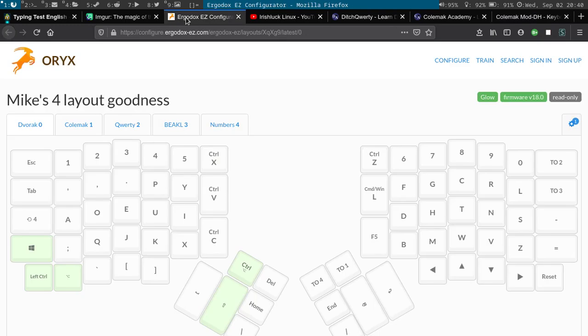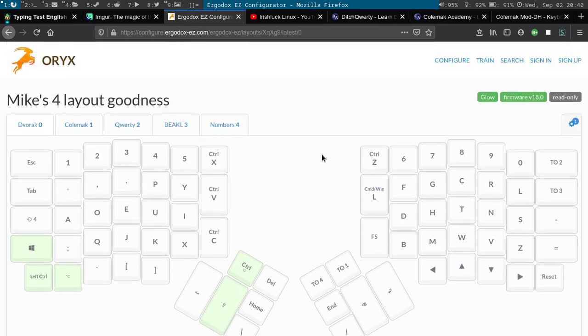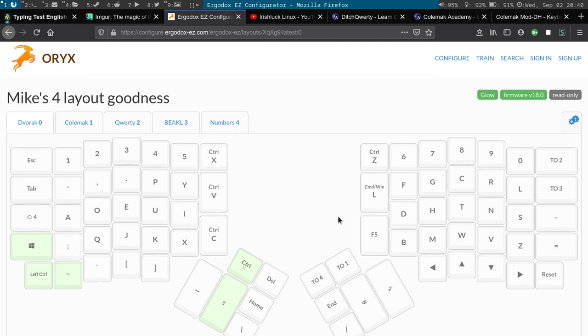Let me show you briefly what mine looks like. Here's my Dvorak layer — that's pretty good. The only negative about Dvorak is that to do Control-C you have to use two hands. But with the Ergodox I can make C, V, and X — which I use all the time — single-key shortcuts. I also have locking my computer and refreshing a bunch of pages mapped to single keys.